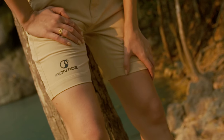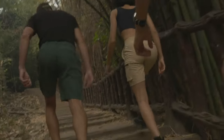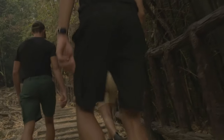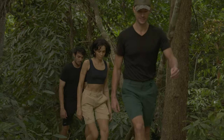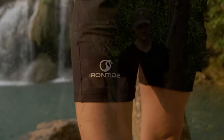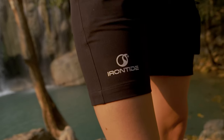Now, this is where you come in. We are ready for production and just need your support. Irontide is more than the most versatile short in the world. Join us in our mission to empower people to explore new activities and embrace adventure wherever they are. Today, Irontide invites you to make your life an endless adventure.